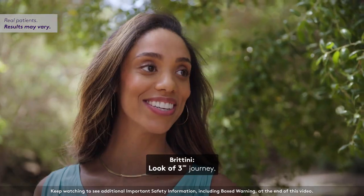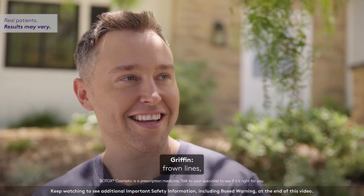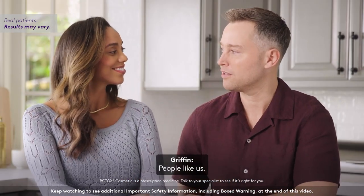I choose Botox Cosmetic because it's the first FDA approved product to treat three areas — moderate to severe frown lines, crow's feet lines, and forehead lines. And I choose Botox Cosmetic because it's a brand that features real people — people like us.